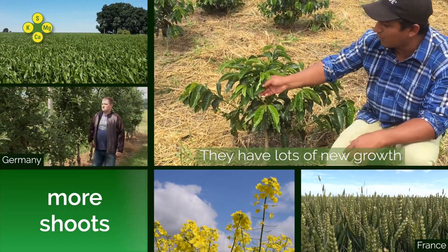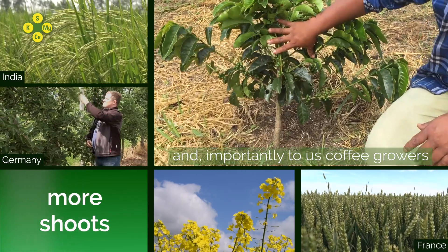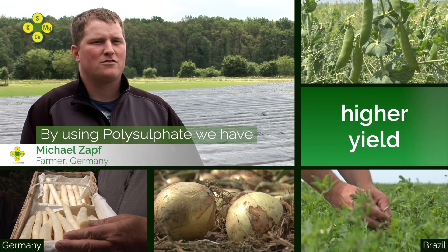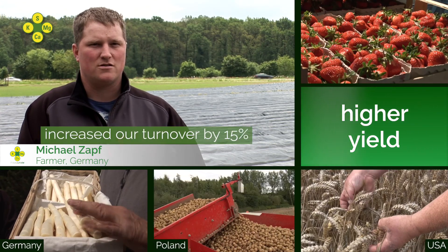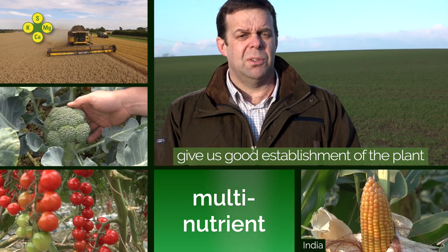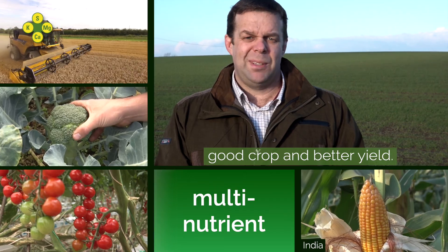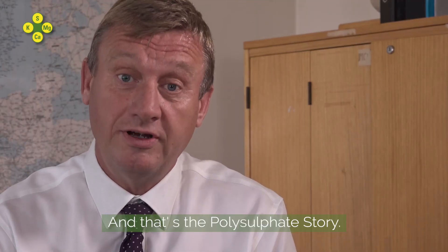They present new leaves and above all, for us, the cultivators, there is a greater production. In our company we have the experience that we have 15% more production with polysulphate, and that is good. The four nutrients in polysulphate enable us to have a good establishment of the plants, a good crop, a better yield. Try it — you can just try it. And that's the polysulphate story.